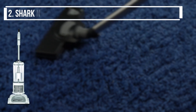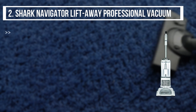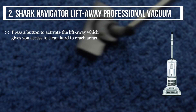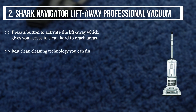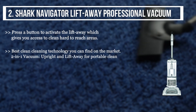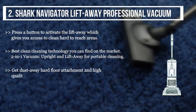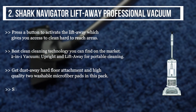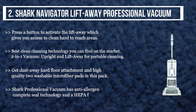The second product we have is the Shark Navigator Lift-Away Professional Vacuum. Press a button to activate the lift-away, which gives you access to clean hard-to-reach areas. It features best-in-class cleaning technology and is a two-in-one vacuum — upright and lift-away — for portable cleaning. This pack includes a dust-away hard floor attachment and two high-quality washable microfiber pads. It also has anti-allergen complete seal technology and a HEPA filter.